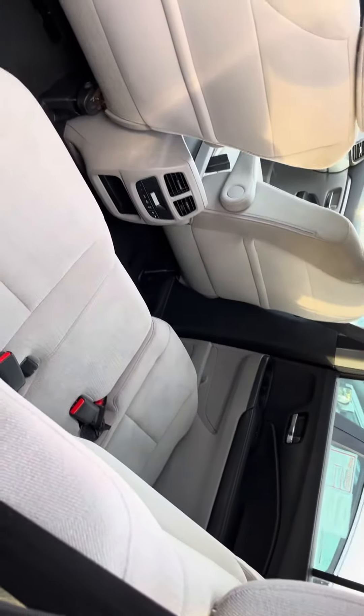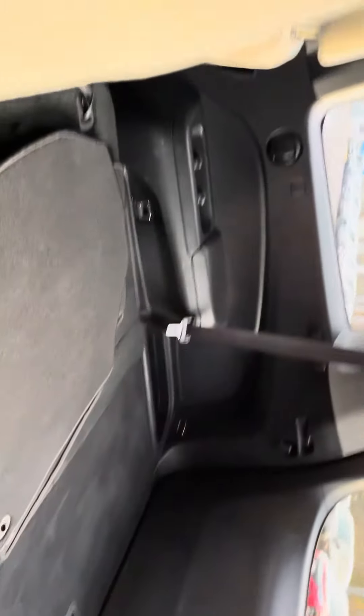The back seat looks like it's never been used before — it's in mint condition. Huge cargo space if you lower the back seat.